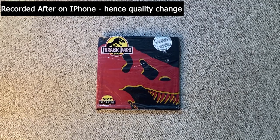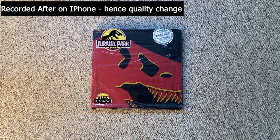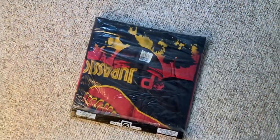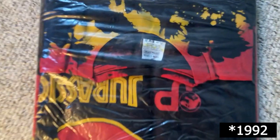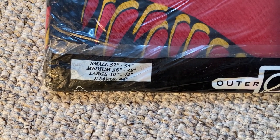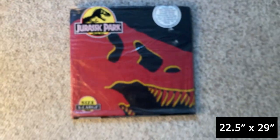Also included in the grail box — I forgot to show you this when I was showing the t-shirts on hangers — is a Jurassic Park tee from 1993, deadstock in the packaging. 100% cotton tag, size extra large. That will also be going in the box.